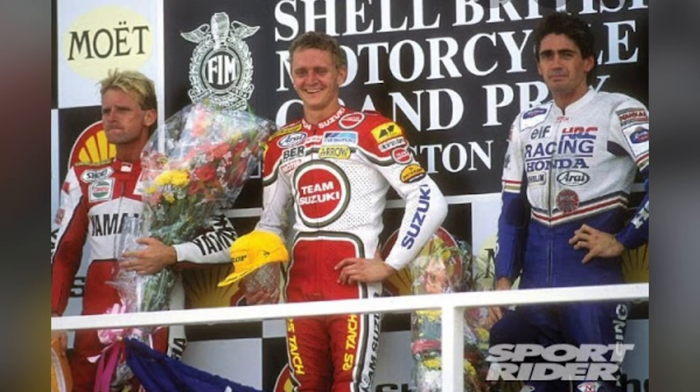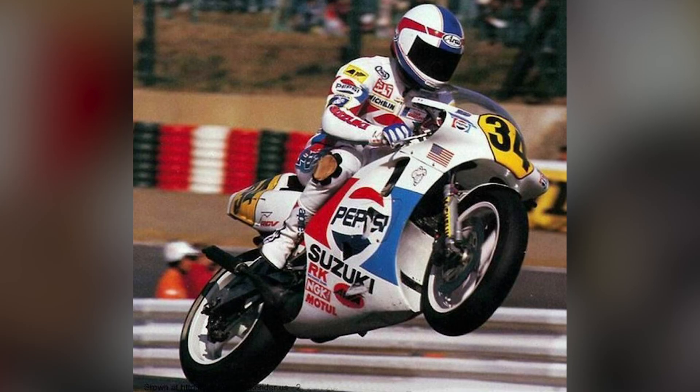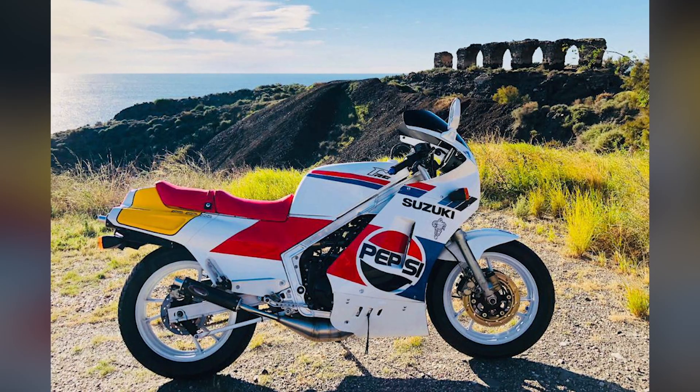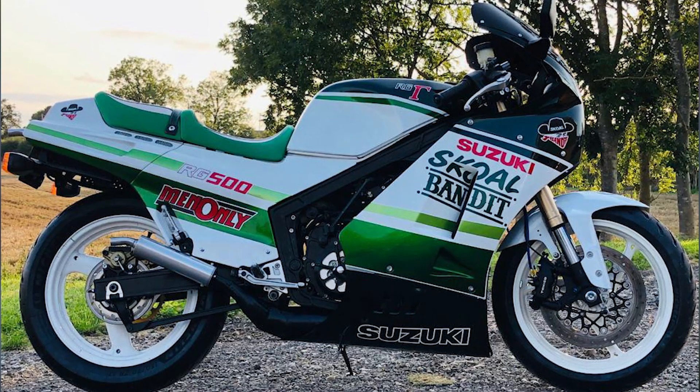I'm absolutely fanatical about the mid-80s to early-90s 500cc two-stroke Grand Prix era — Eddie Lawson, Kevin Schwantz, Wayne Rainey, all of that. I don't watch current GP; I just look up 80s GP races on YouTube. I've got a few of those bikes myself — a few Suzuki RG500s, two-stroke 500cc Grand Prix replicas. I love those bikes to pieces.